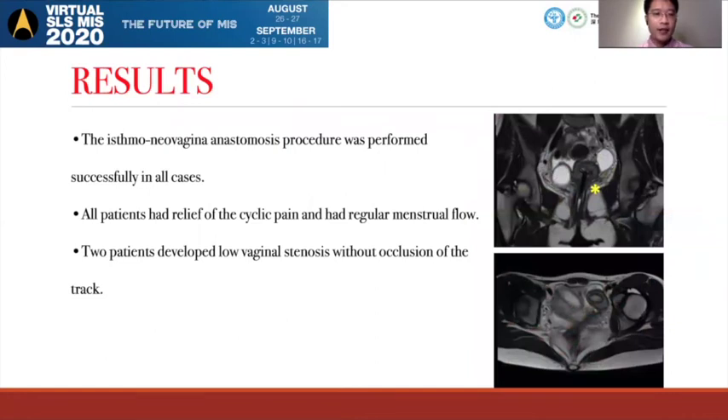The ishomalivarginal anastomosis procedure was performed successfully in all cases. All patients had relief of the cyclical pain and have regular menstrual flow. Two patients developed low vaginal stenosis without occlusion of the tract. Here we show the MRI image of the patient after surgery, and you can see the uterine horn hole was combined with the lower vaginal.